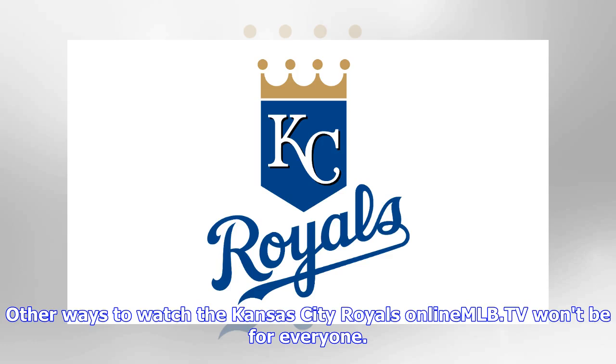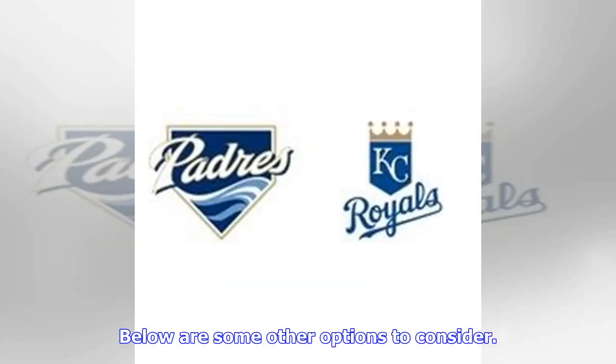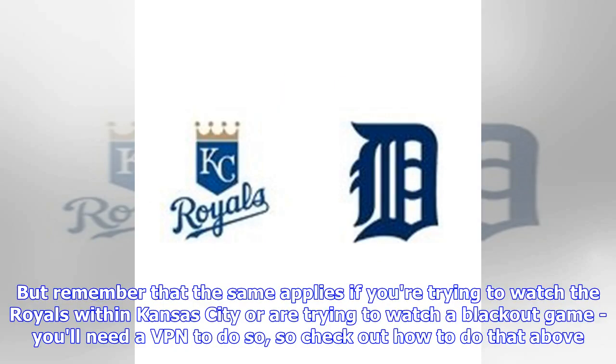Other ways to watch the Kansas City Royals online — MLB.TV won't be for everyone. If you want a paid option that includes other television and sports, then going for a more all-encompassing plan might be better for you. Below are some other options to consider. Remember that the same applies if you're trying to watch the Royals within Kansas City or are trying to watch a blackout game — you'll need a VPN to do so.